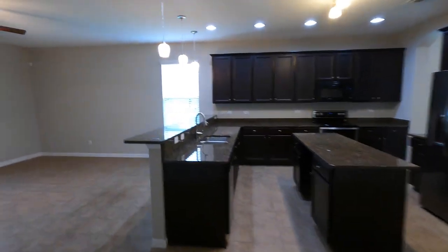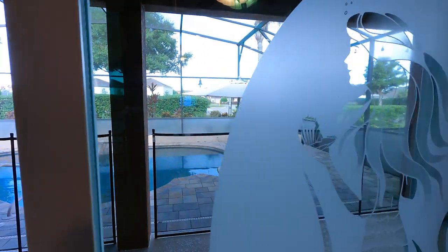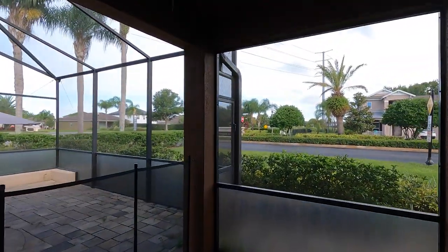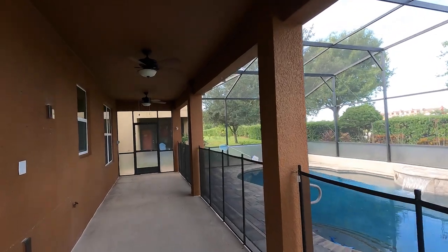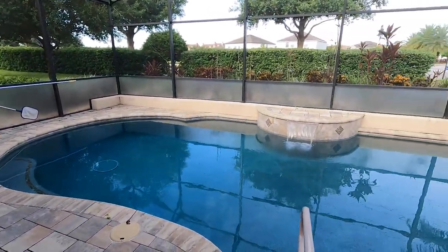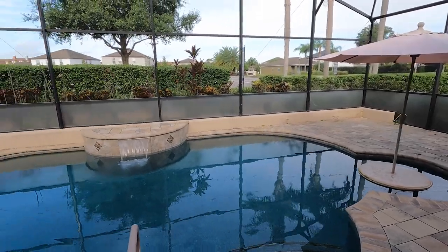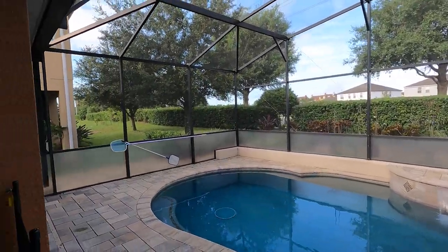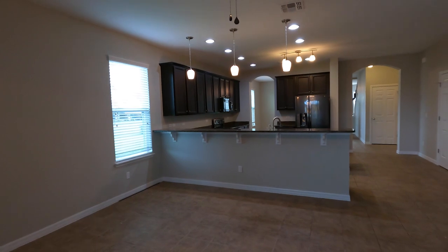Let's move forward and show you guys the pool, then we will head upstairs. We are here in the back of the home — fully undercover lanai all through the whole length of the home, which I think is great. I love when they do that. Here's a look at your custom pool: you've got a water feature and also a little area where you can stay in the pool and have a drink — kind of has a table right there with an umbrella.